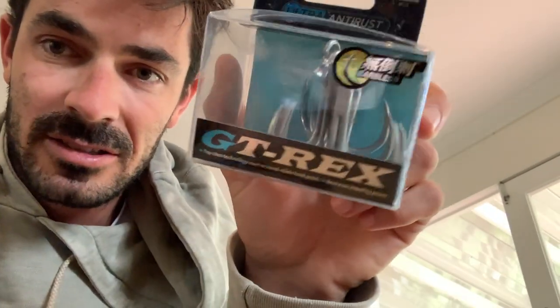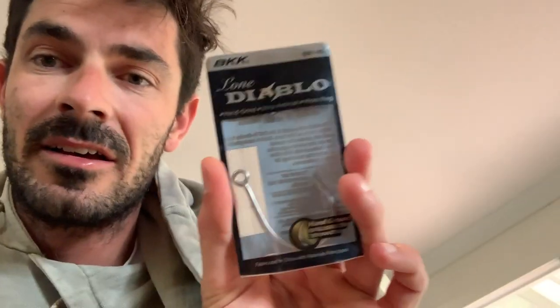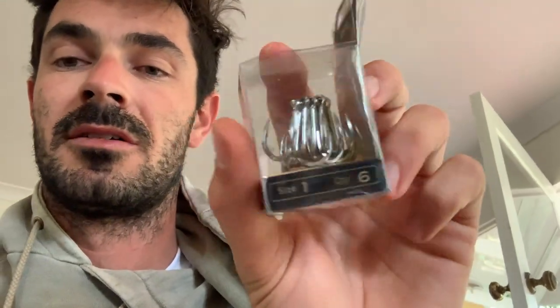Hooks for top water lures — I use BKK GT-Rex Barbless pretty much on everything. On my stick baits I'll run a treble on the belly and a tail single. The singles I use are BKK Diablo inline singles. I've got a range of sizes for different lures. In the GT-Rex trebles I have 5/0s, 6/0s, and 7/0s. For the smaller lures these are really good — the BKK Raptors. I have them in all kinds of sizes: 5/0, 4/0, 3/0, 2/0, down to size 1 for those smaller stick baits. These things are actually incredible — super sharp and super, super strong. I would strongly suggest getting some because they are the goods.